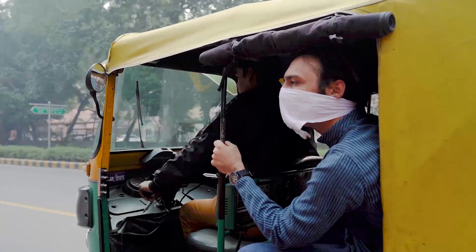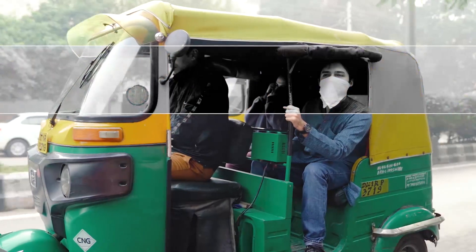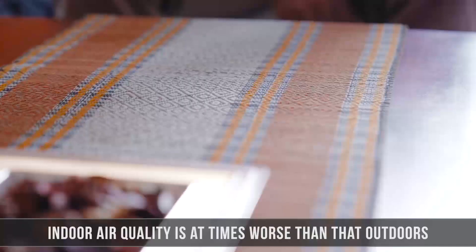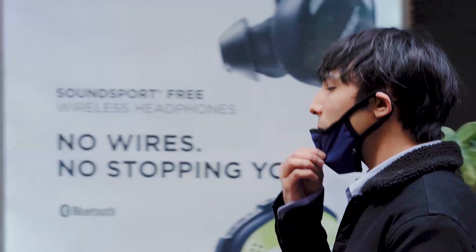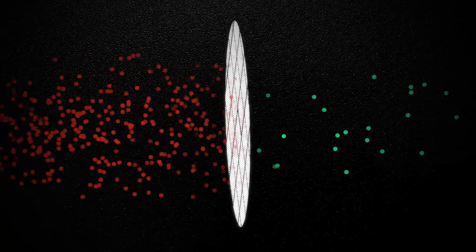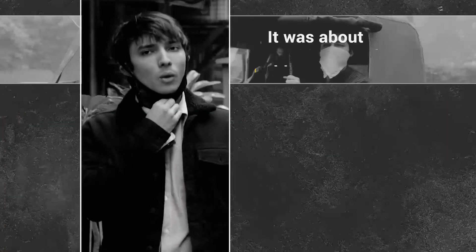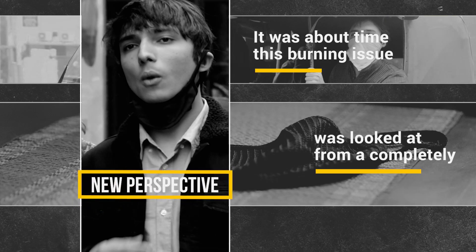Handkerchiefs provide a measly 22% protection against harmful PM2.5 and bigger particles. On the other hand, generic and branded masks available in the market claiming to provide 95 to 99% purification leave one gasping for air, because the HEPA filter used in air pollution masks severely impedes the flow of air. It was about time that this burning issue was looked at from a completely new perspective.